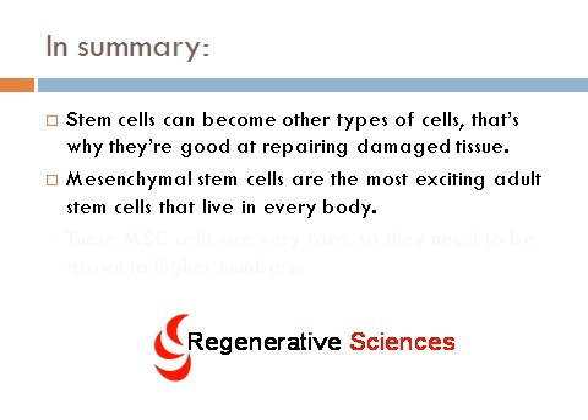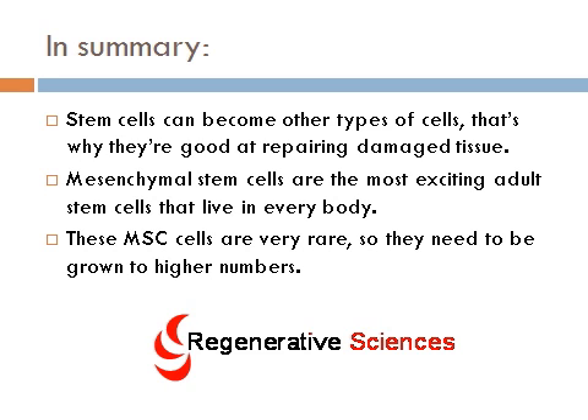In summary, stem cells can become other types of cells, and that's why they're good at repairing damaged tissue. Mesenchymal stem cells are the most exciting adult stem cells, and they live in every body — everyone's got them. These MSC cells are very rare, so they need to be grown to higher numbers in order to get clinically relevant amounts. Thank you so much for listening. Regenerative Sciences is a company dedicated to understanding how to use these stem cells clinically. Thanks for your attention.